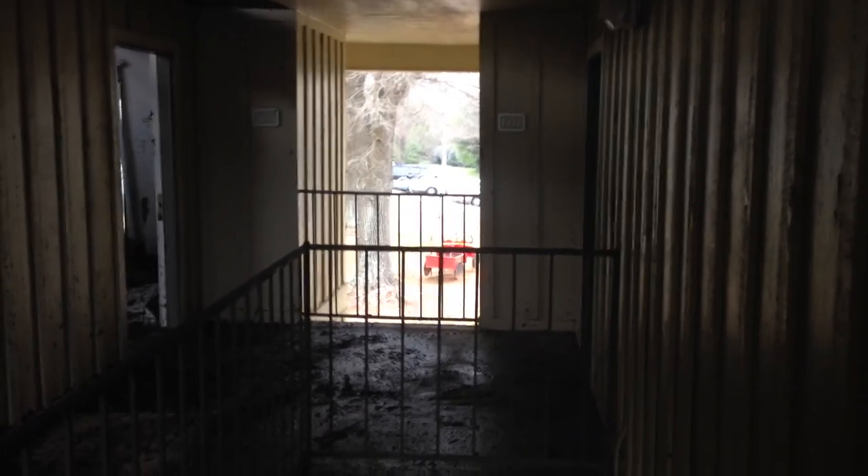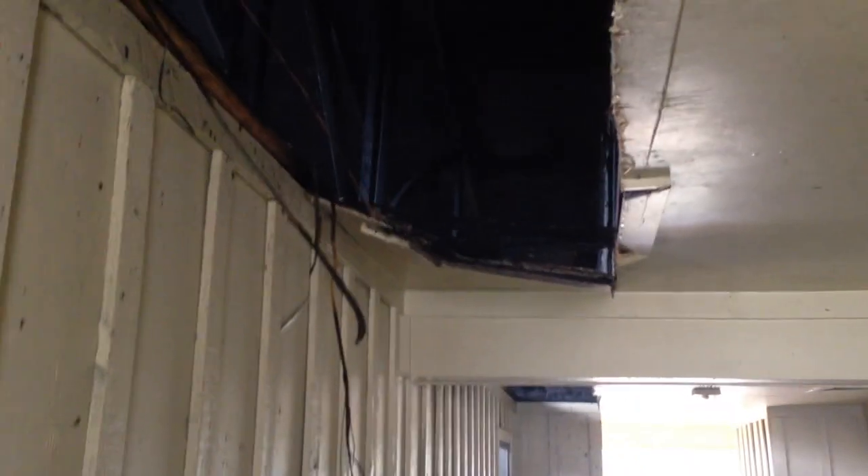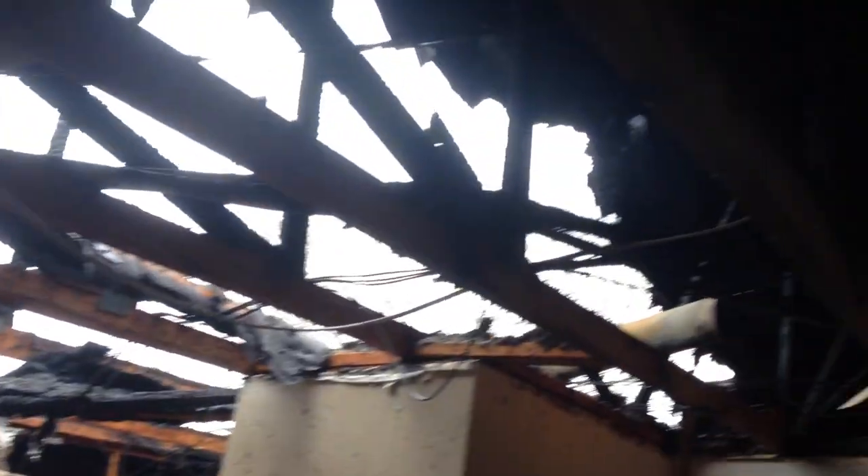The second floor landing of this apartment complex has been on fire. This is the stairs coming up. This is where the ceiling in the breezeway was trenched open to cut the fire off. There are trenches on both sides. They used a chainsaw overhead to cut these trenches and stop the fire that was advancing through the apartment building.